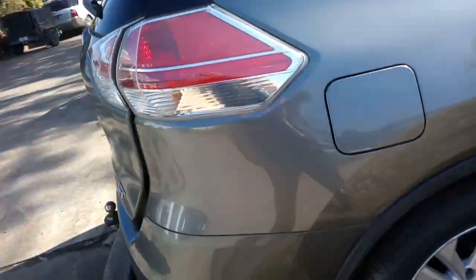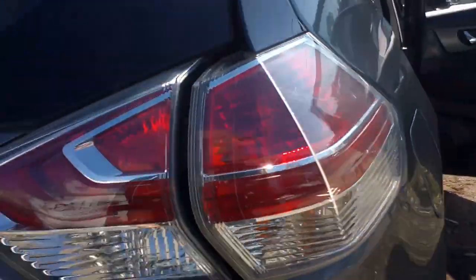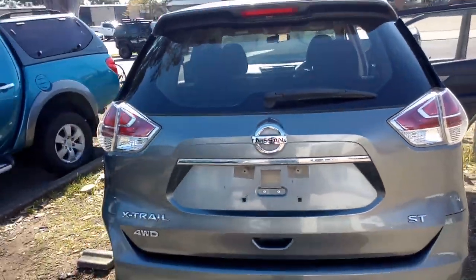Got some wheels on her. Car lights — got cracks in her unfortunately. It's a good tailgate. And a tow bar.